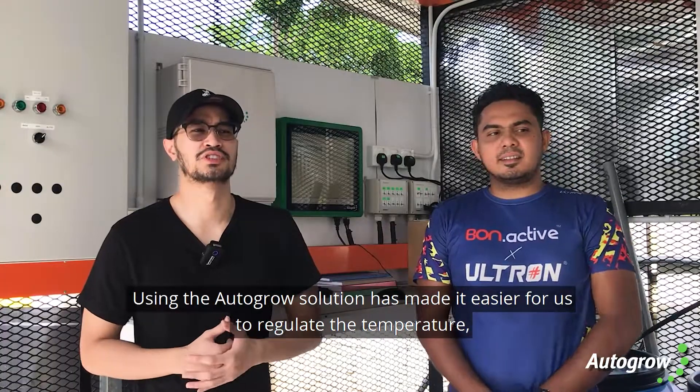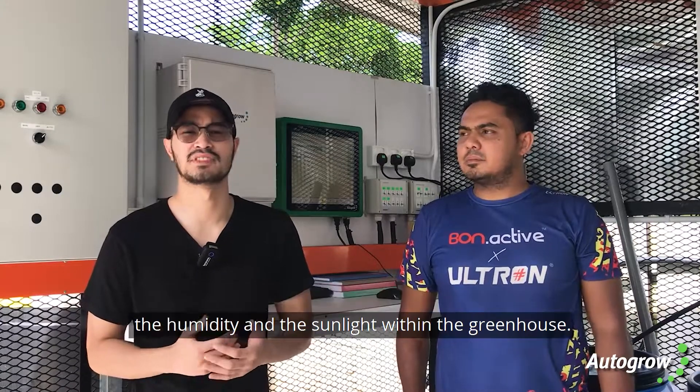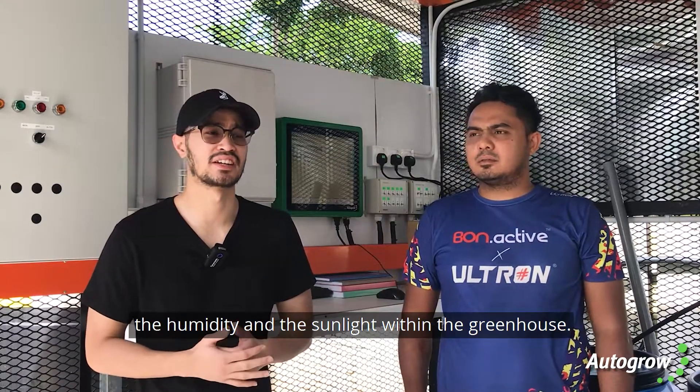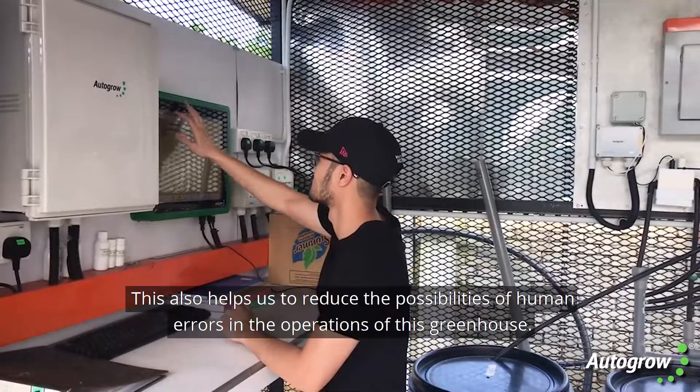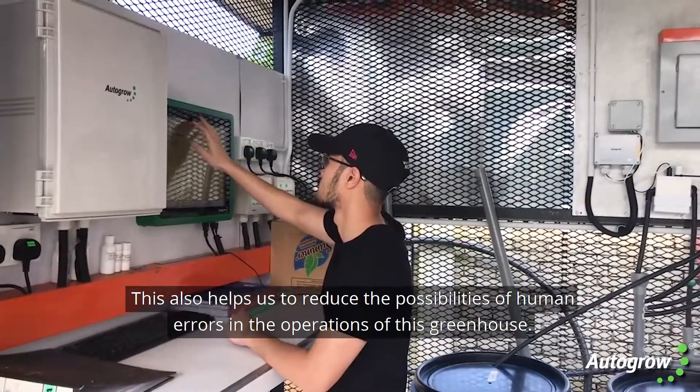Using the autogrow solution has made it easier for us to regulate the temperature, the humidity and the sunlight within the greenhouse. This also helps us to reduce the possibilities of human errors in the operations of this greenhouse.